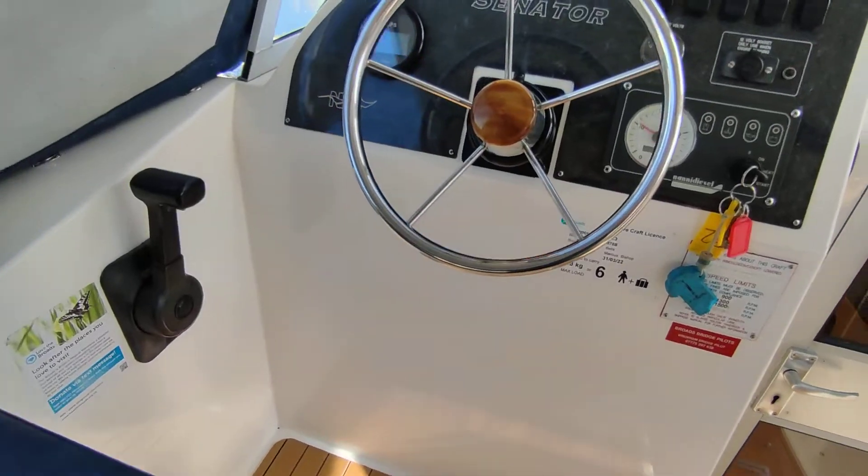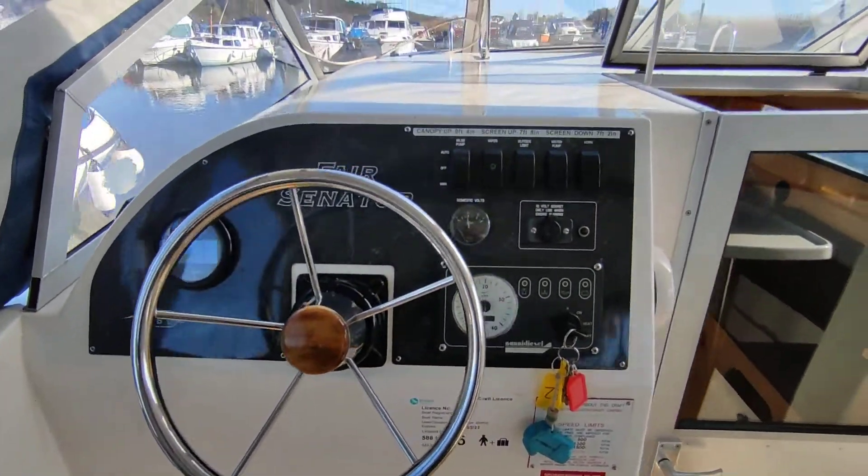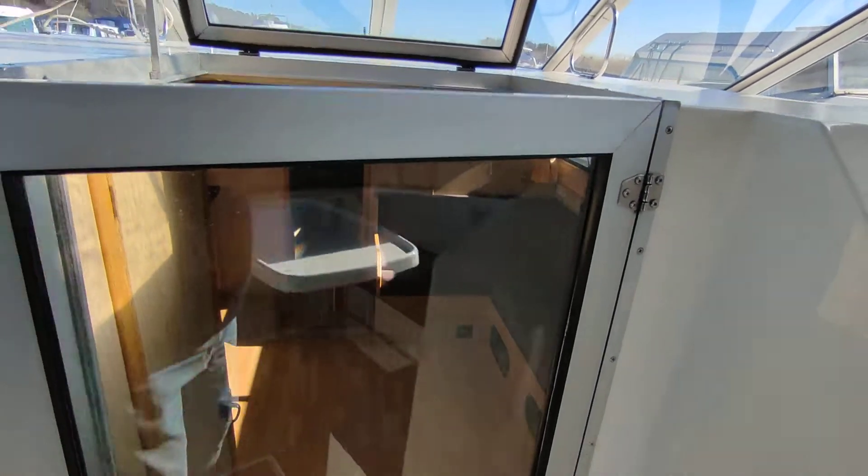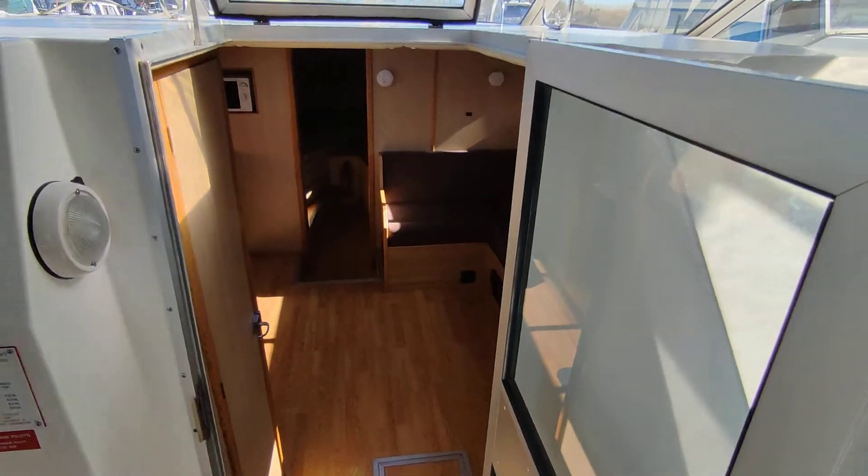Nice modern helm. Folding windscreen, so this boat gets down low enough to go under pretty much every broad bridge, I would think.